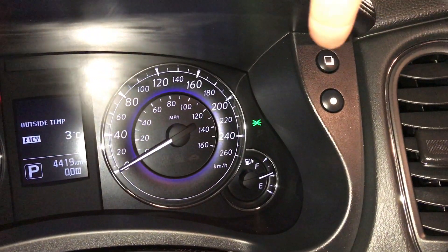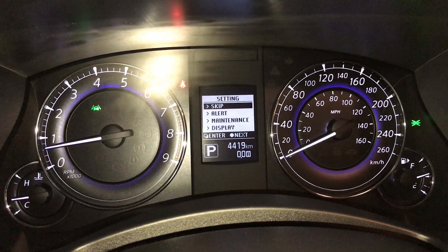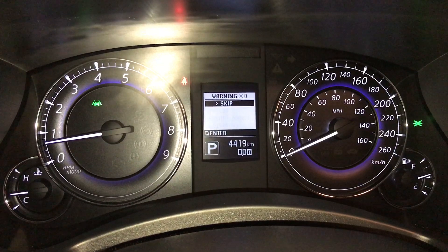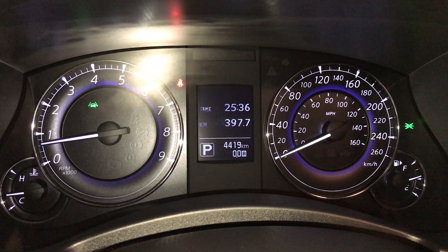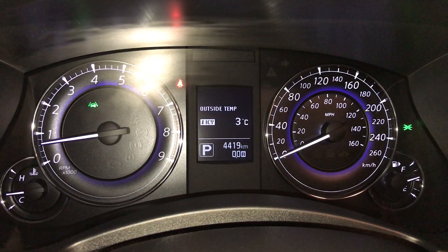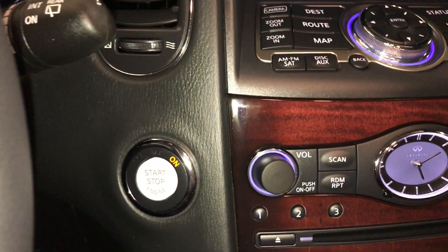These buttons control information on the dash, outside temperature gauge. You can check out vehicle settings, alert, maintenance, display, and vehicle information.